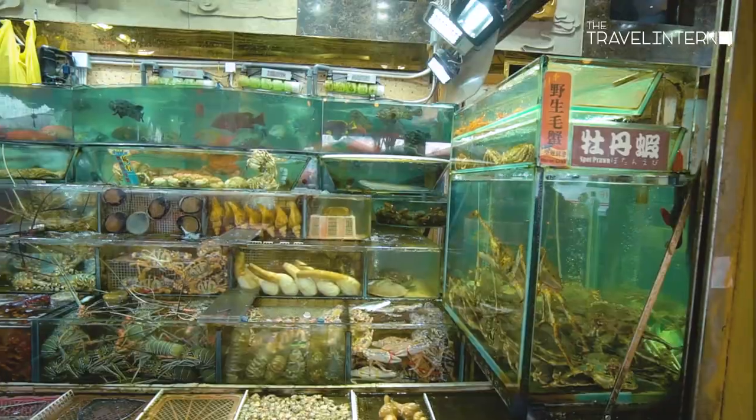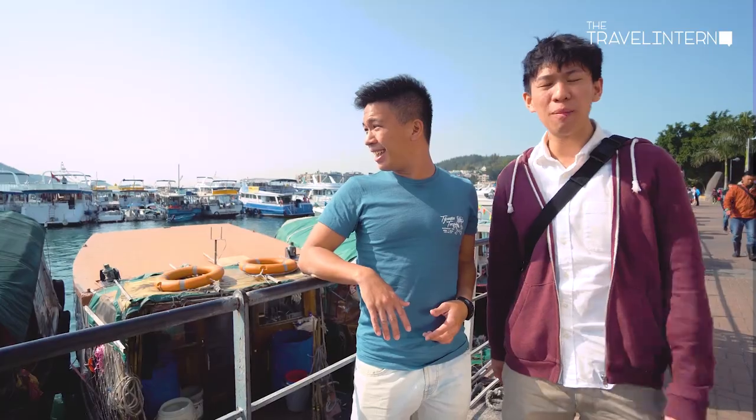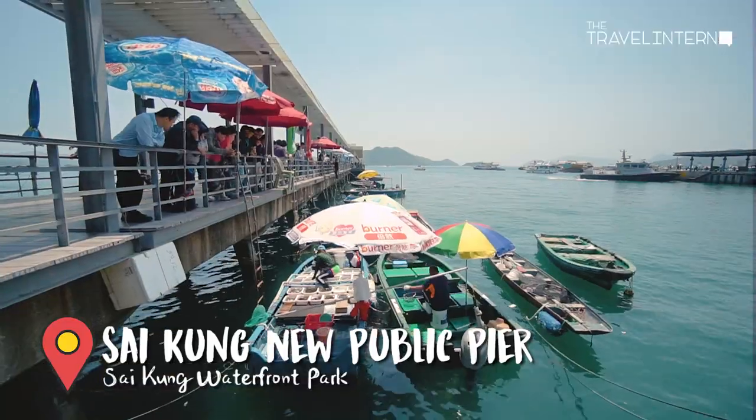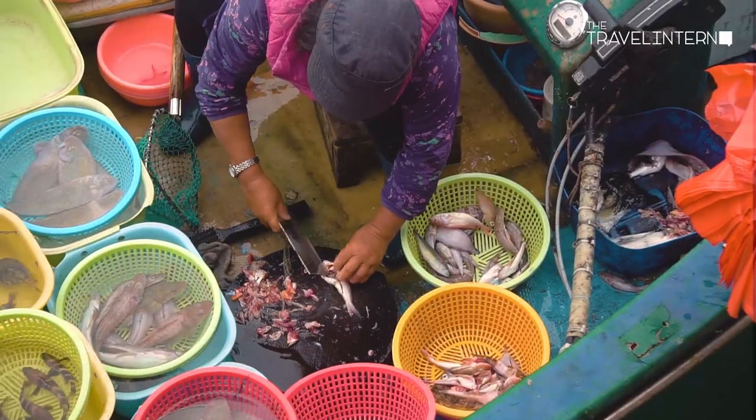We are in Sai Kung, and this is the garden of Hong Kong. It's also very famous for its seafood — there are a lot of restaurants around. Right now we are at the Sai Kung New Public Pier, where people like to take boats out to visit the nearby islands. We will be visiting the volcanic rock region, so now we will be hopping on to this boat!